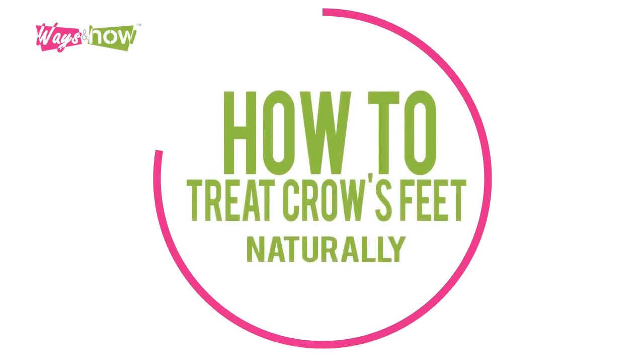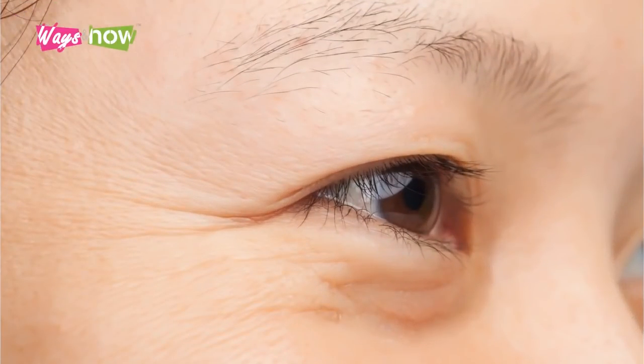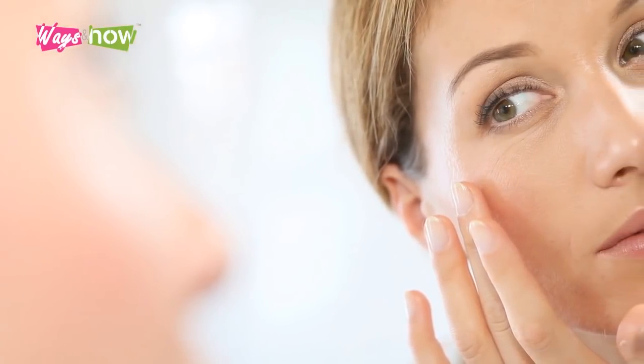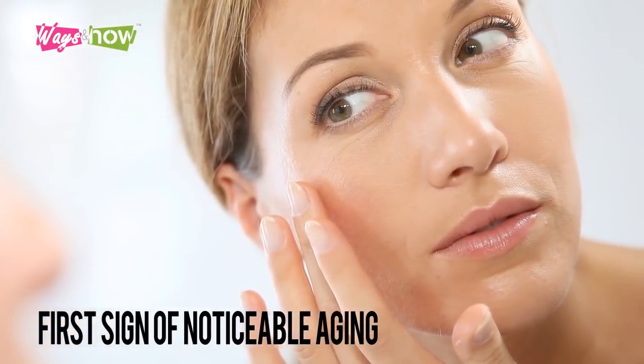How to treat crow's feet naturally. Crow's feet are wrinkles that radiate from the outer corners of the eyes. They can start showing as early as your 20s, especially among people who get a lot of exposure to the sun. For most women, crow's feet are the first sign of noticeable aging.